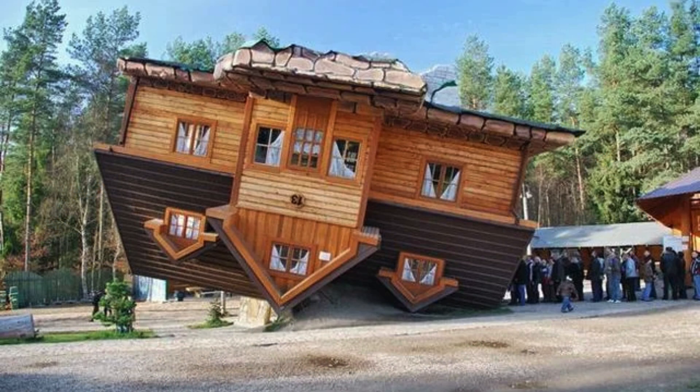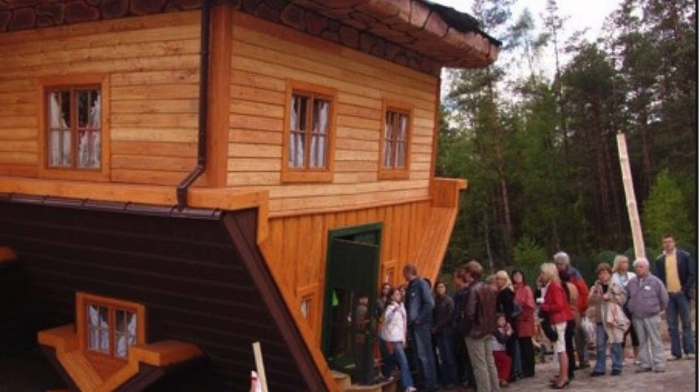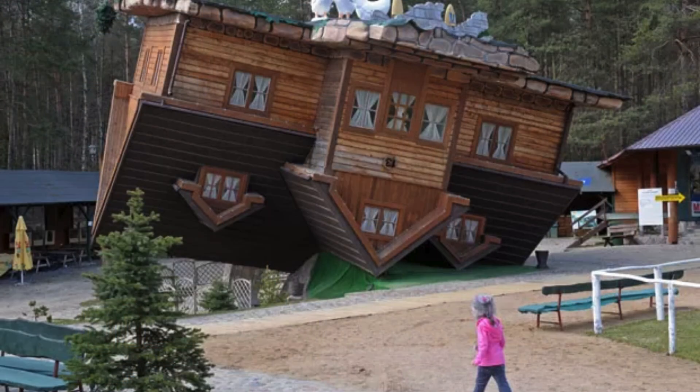3. The Leaning House, Szymbark, Poland. In the village of Szymbark, Poland, a house defied the laws of gravity and became a symbol of reflection on the modern world. Known as the Inclined House, this residence is famous for being literally upside down. Both the exterior and interior were built to simulate a house that has been inverted, with the roof on the ground and the base on top. The project was designed by businessman and philanthropist Daniel Chapiuszky, who used it as a metaphor for the inversion of values in contemporary society.